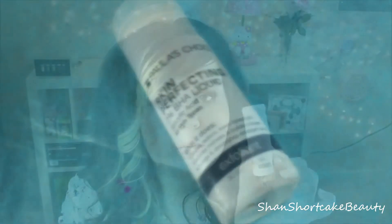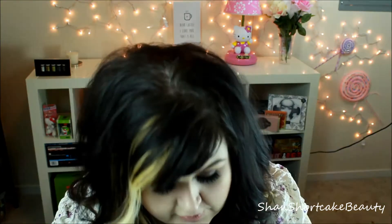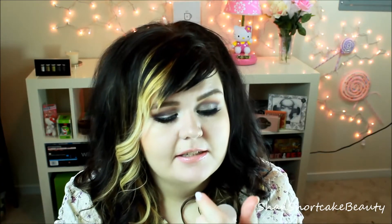Next is a skin-perfecting exfoliant. The brand is Paula's Choice, and I've heard quite a few good things about Paula's Choice. I've been trying to get more exfoliators recently because it's something I'm not great at — I don't exfoliate like I should. The full size is $23. It has salicylic acid, creates radiant even-toned skin, reduces redness, builds collagen, and unclogs and diminishes enlarged pores. This is definitely a sample size.